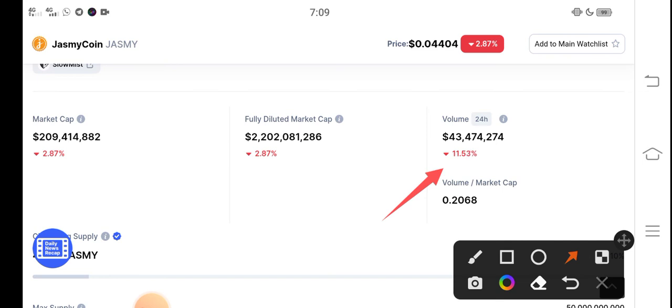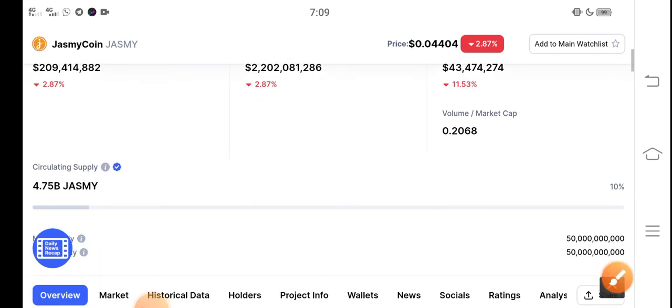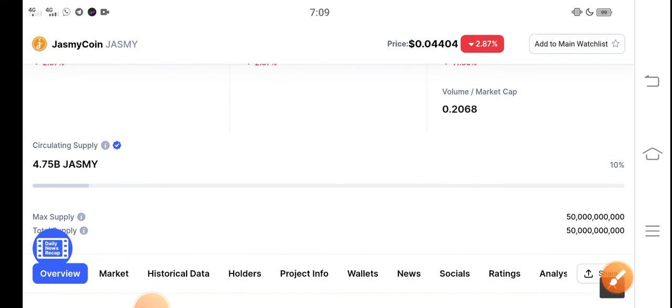But don't worry guys — very soon, in the second week of February, there is a possibility that the Jasmine coin price will pump. So just hold, don't worry, and don't decide to sell due to the negative changes.